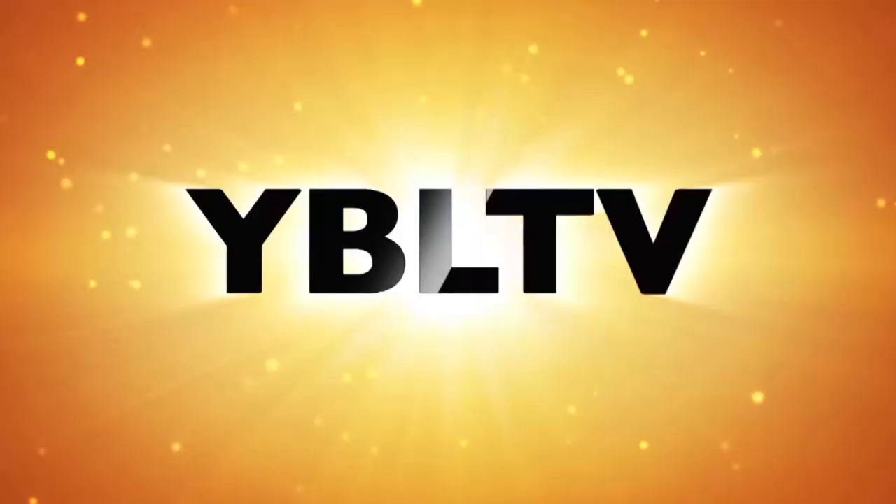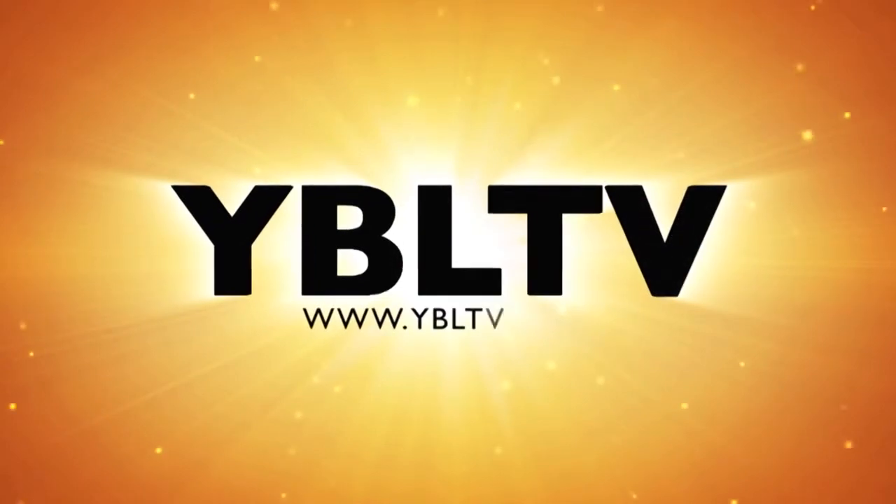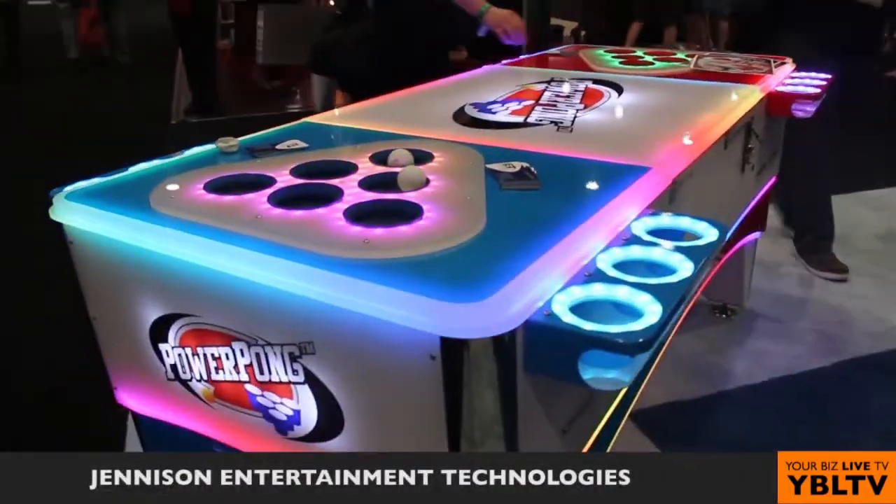Let's play Beer Pong with Power Pong at the Nightclub and Bar Show 2015. You're watching YBL TV. This seems easy because I love Beer Pong, but tell me what we have here.